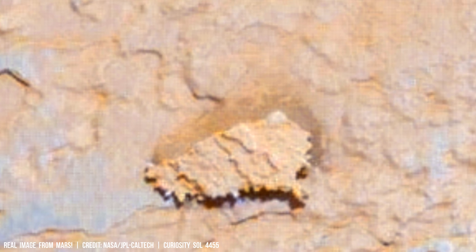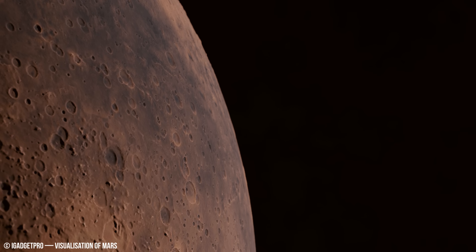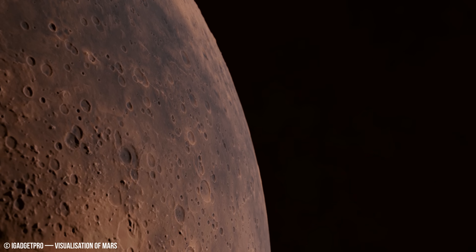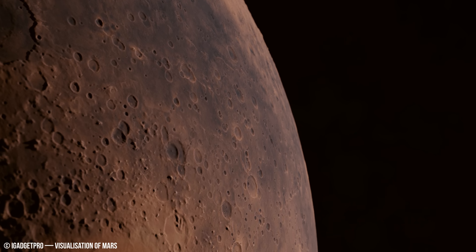Approximately 10% of Martian soil contains minerals that could potentially be released through a process similar to frost wedging. These minerals may provide some of the chemical elements necessary for life on Mars in the past.